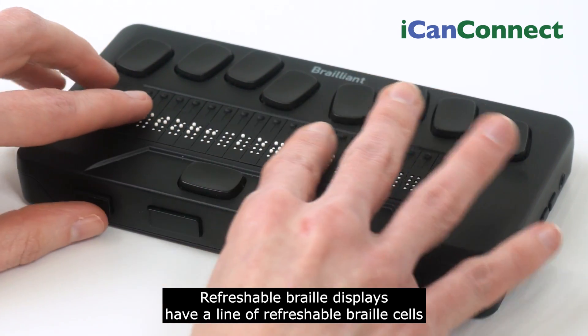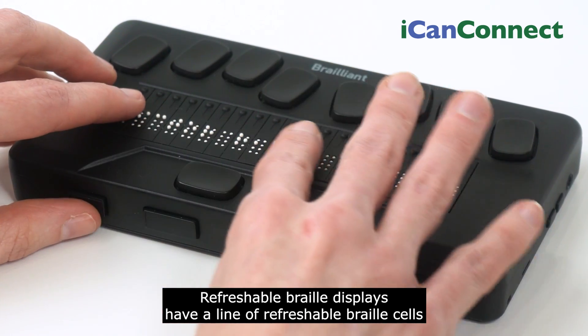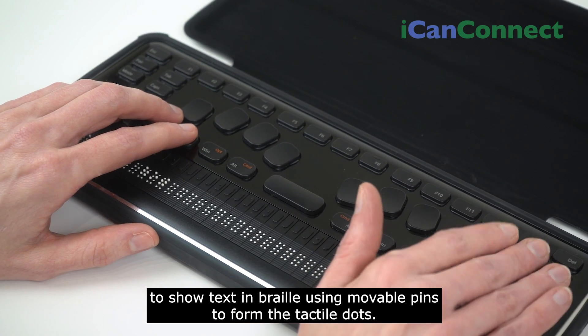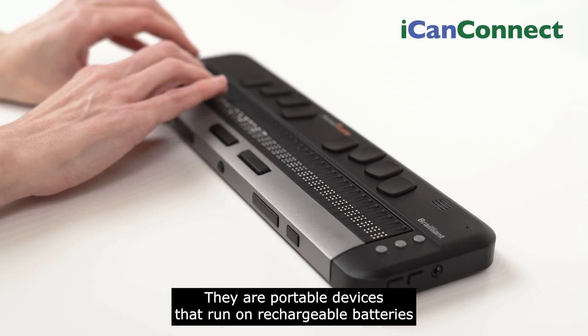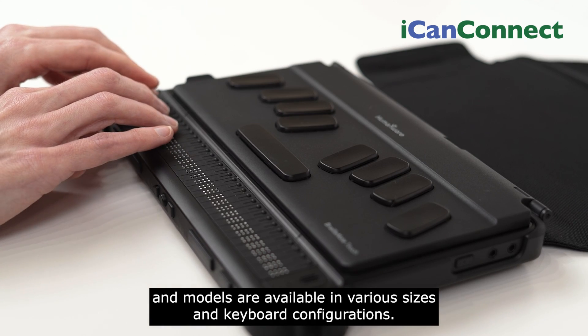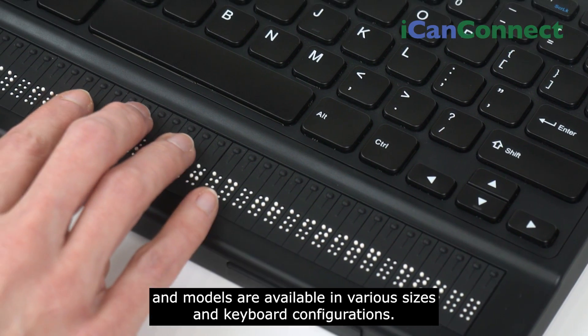Refreshable Braille displays have a line of refreshable Braille cells to show text in Braille using movable pins to form the tactile dots. They are portable devices that run on rechargeable batteries, and models are available in various sizes and keyboard configurations.